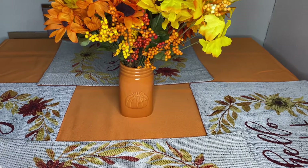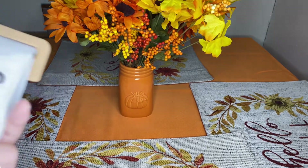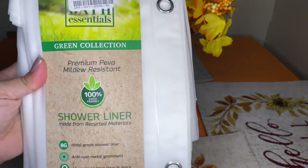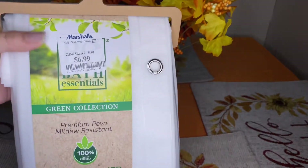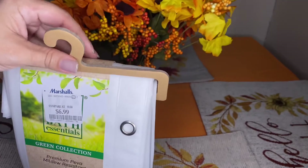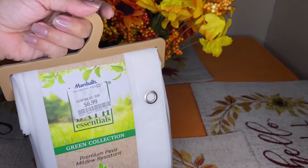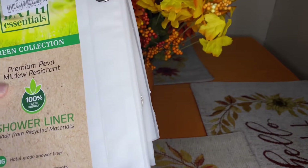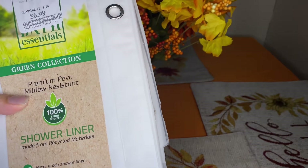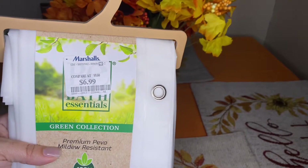Hi guys, welcome back to my channel! Today I have a mini haul. I picked up these shower liners — I constantly pick them up because I don't like to keep them more than a month. This one is from the green collection, it's a hundred percent eco-friendly, and it was $6.99.